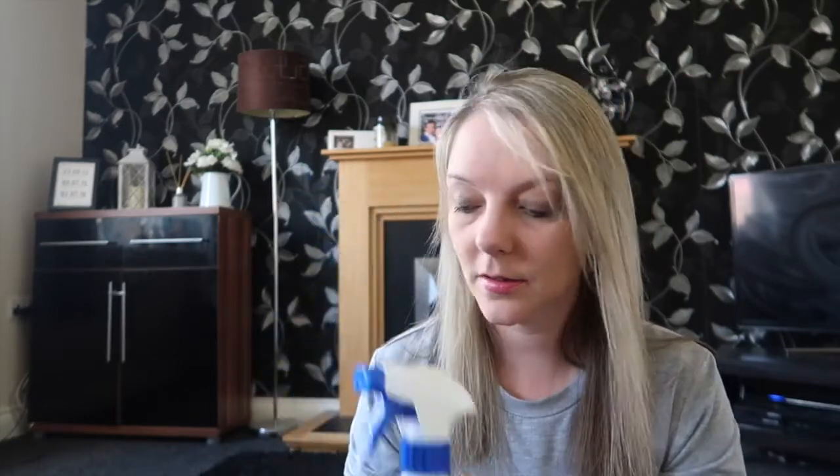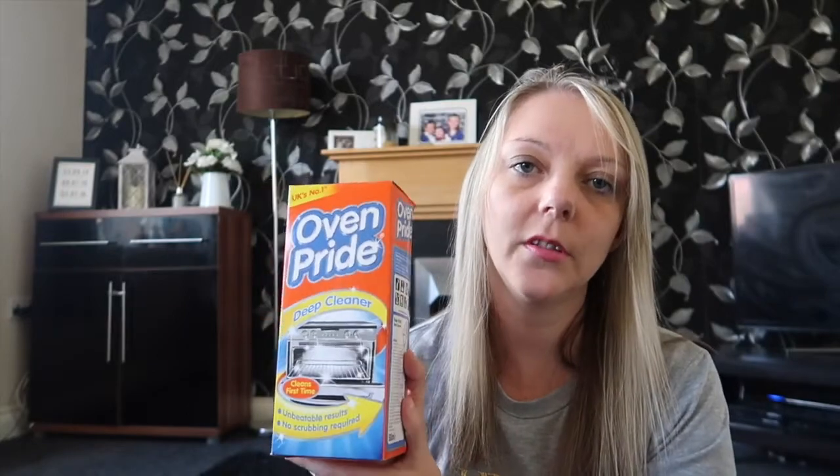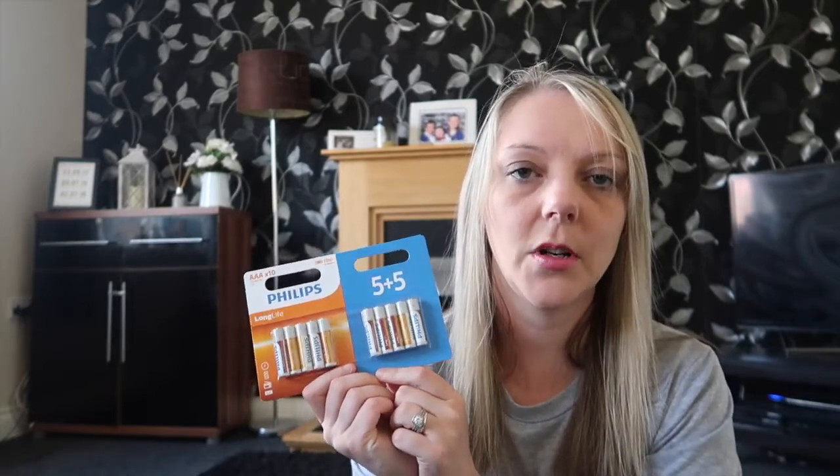I also picked up this oven cleaner — I've never used this sort before but it was £2.99. I've seen a lot of people use it and their ovens always come out looking really shiny, so I thought I'd give it a go because my oven is absolutely disgusting at the moment. I also bought some AAA batteries for Ellie's My Hummy because she has that on at night time.